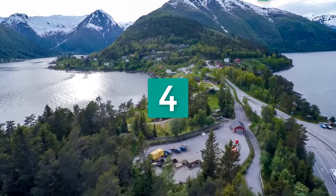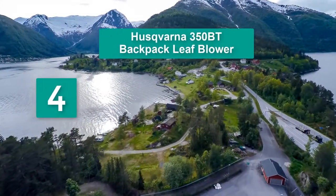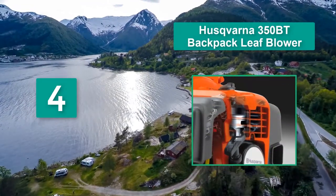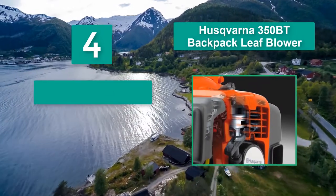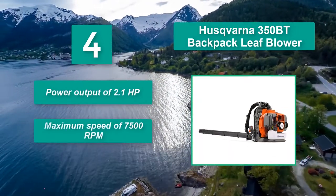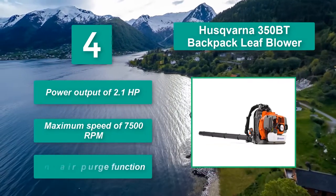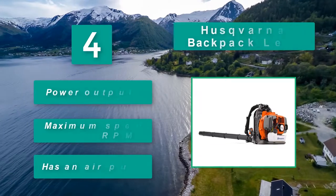Number 4: Husqvarna 350BT Backpack Leaf Blower. One of the most powerful and best-rated leaf blowers on the market today. This lightweight model has a mid-sized 50cc engine to tackle larger home lawns. Main features: power output of 2.1 horsepower, maximum speed of 7,500 RPM, and has an air purge function.